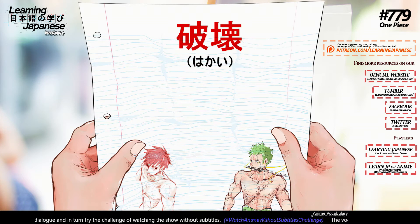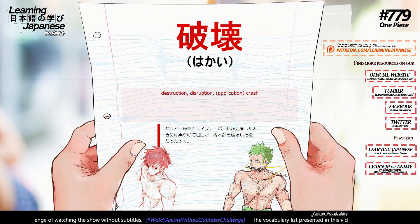破壊 (hakai) — destruction, disruption, crash.